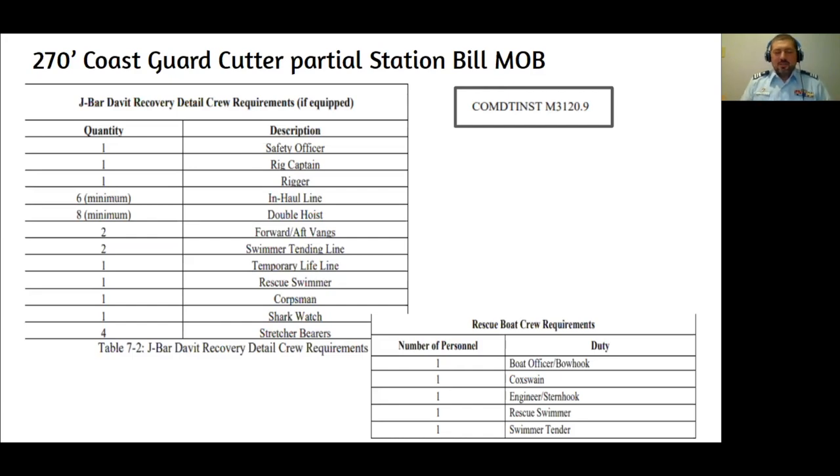To make the comparison: on the 45-foot response boat medium, there are really only four crew members. This is just a portion of the station bill for man overboard on the 270. The 'J-bar davit recovery detail' means the small boat that goes over the side — on those size cutters, there are two small boats, and the davit is basically the crane that swings them over and lowers them down. You have all the people at the davit plus the number of people on the small boat, including a rescue swimmer — on cutters they'd be called a cutter swimmer.